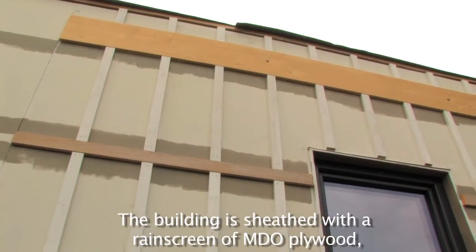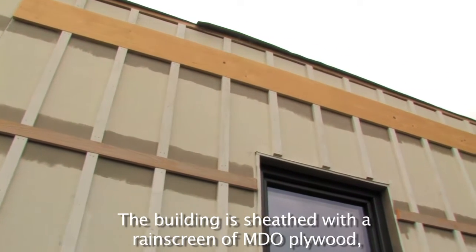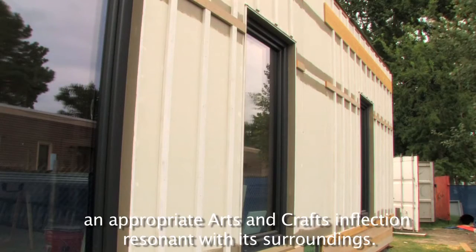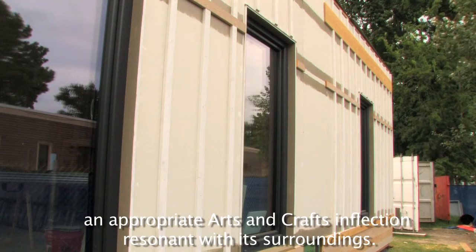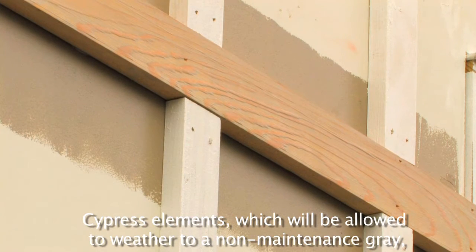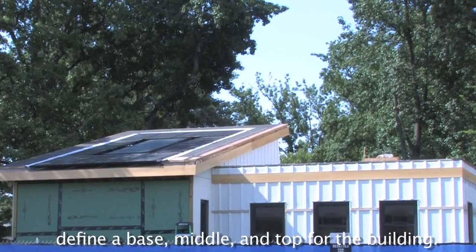The building is sheathed with a rain screen of MDO plywood, its joints concealed by battens lending the building an appropriate arts and crafts inflection resonant with its surroundings. Cypress elements, which will be allowed to weather to a non-maintenance gray, define a base, middle, and top for the building.